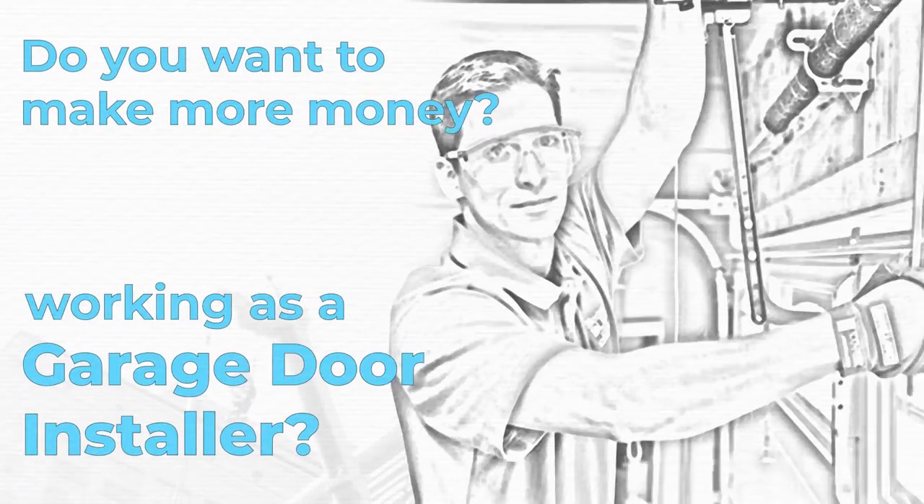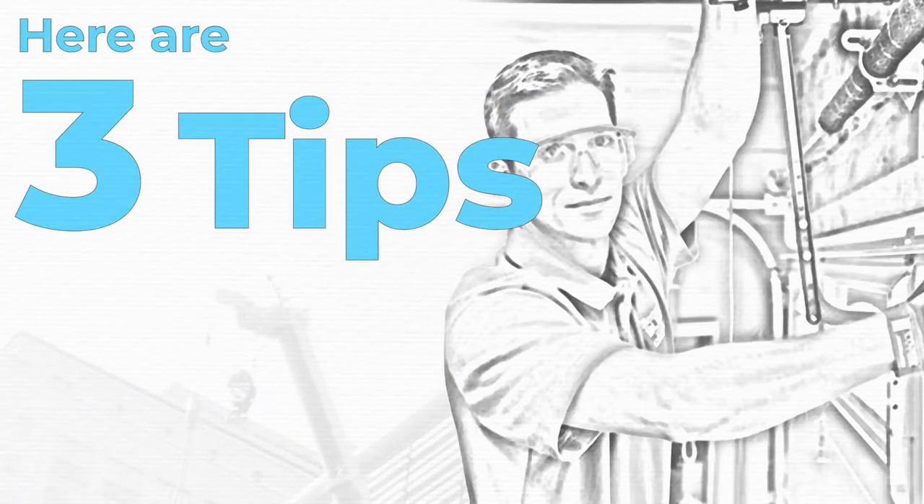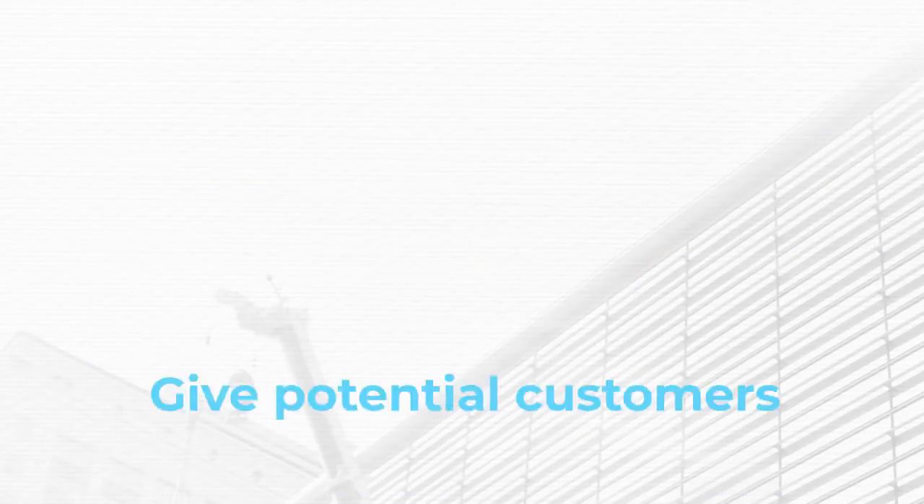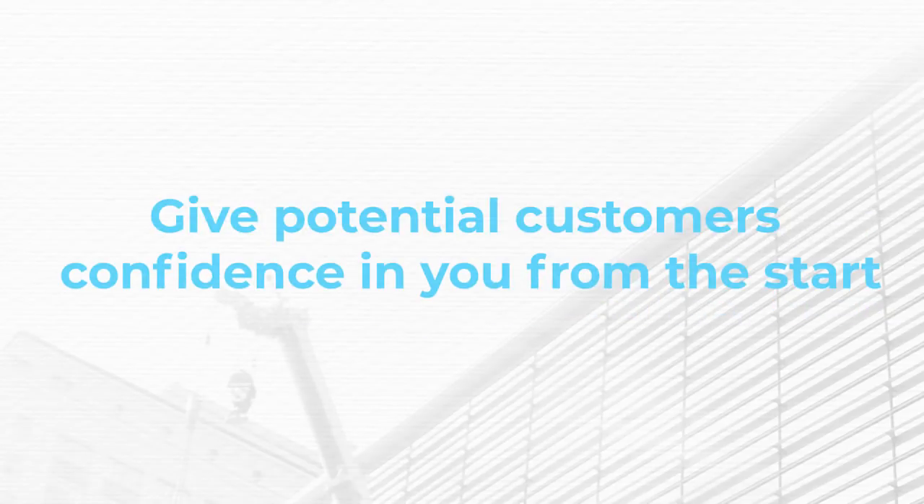Do you want to make more money working as a garage door installer? Here are three tips to help you take your business to the next level. Number one, make a strong first impression. Give potential customers confidence in you from the start.